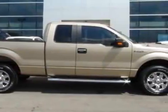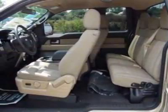Another great feature is that this vehicle uses flex fuel. Additional options for this vehicle include power locks, CD player, tow package, keyless entry and tire pressure monitor.